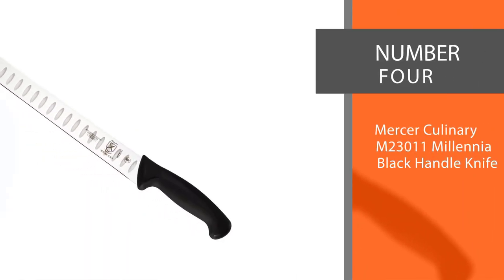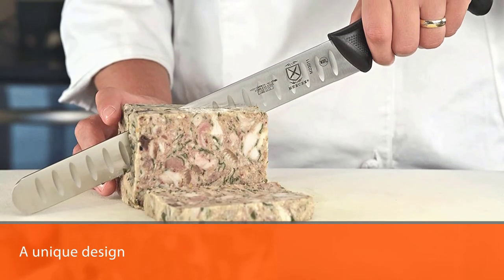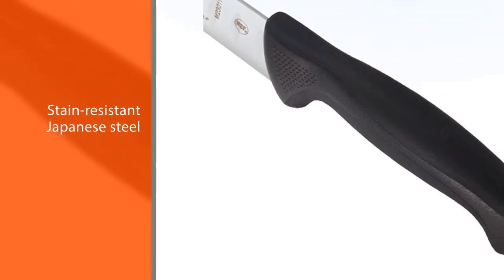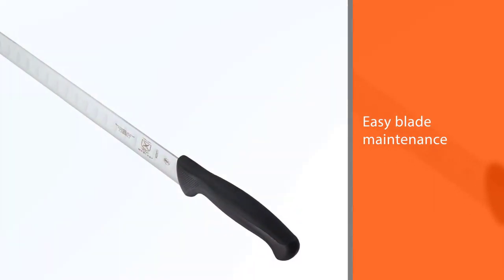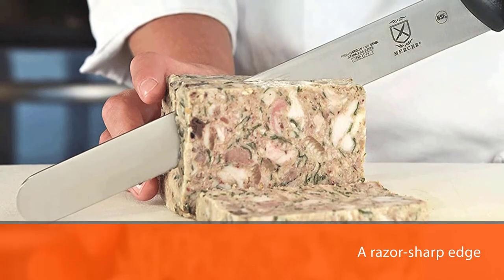Number 4. Mercer Culinary M23011 Millennia Black Handle Knife. Mercer Culinary has a unique design, quite different from the other knives available in the market. To get different slicing tasks done, this Granton edge knife might be the right fit for you. The knife is made from high-carbon stain-resistant Japanese steel for extra strength, durability, and ease of use. The highest quality imported material allows easy blade maintenance and rapid sharpening for a razor-sharp edge. The handle of the knife is worth mentioning because of its ergonomic style.